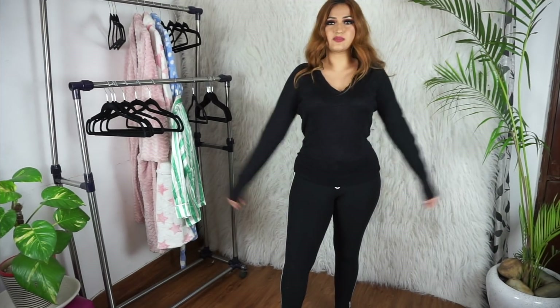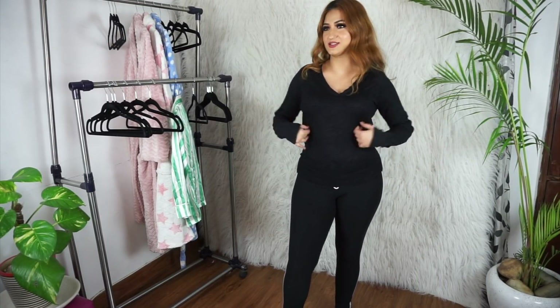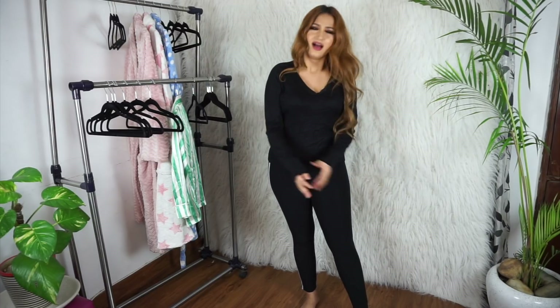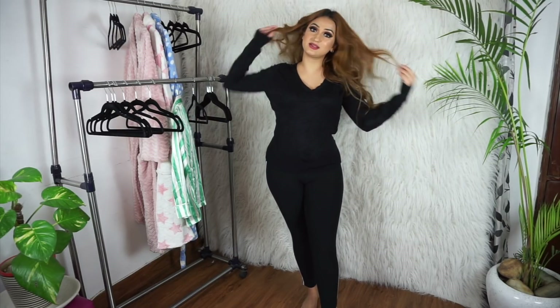My third sweater is a black V-neck — it's in the middle of fitted and not fitted. It's not as fitted as my other one but definitely not loose, I'd still call it a fitted sweater. These pieces are perfect for layering especially when it's really cold and you want to wear a million layers. All three sweaters were for 100 rupees each — 300 rupees for all three!